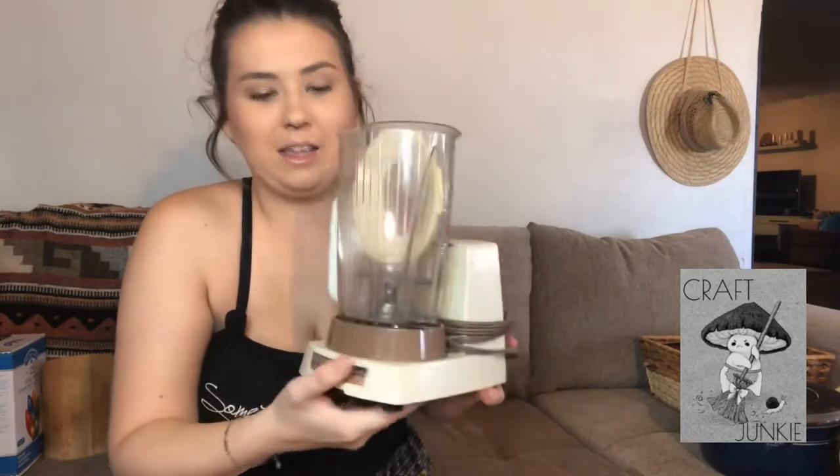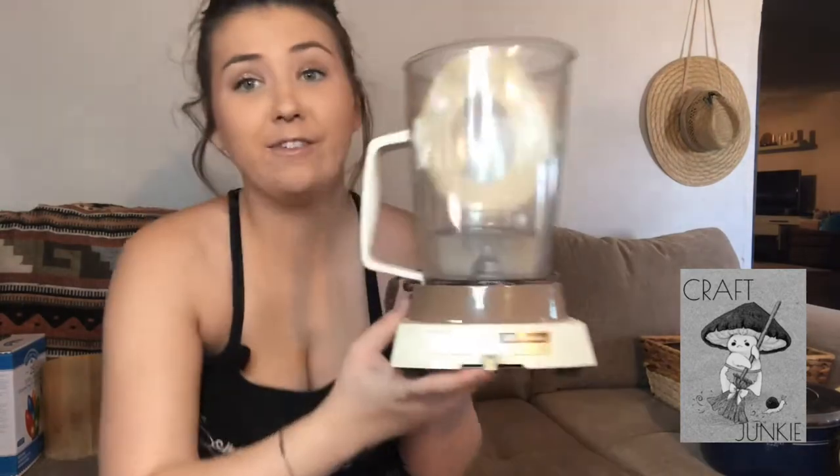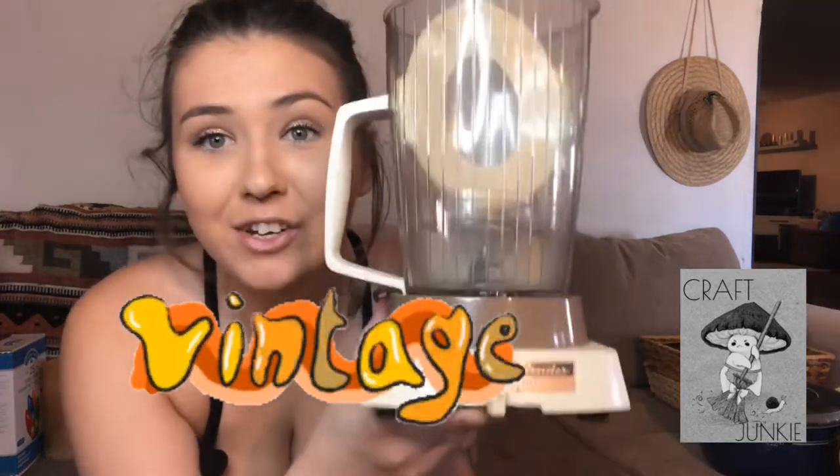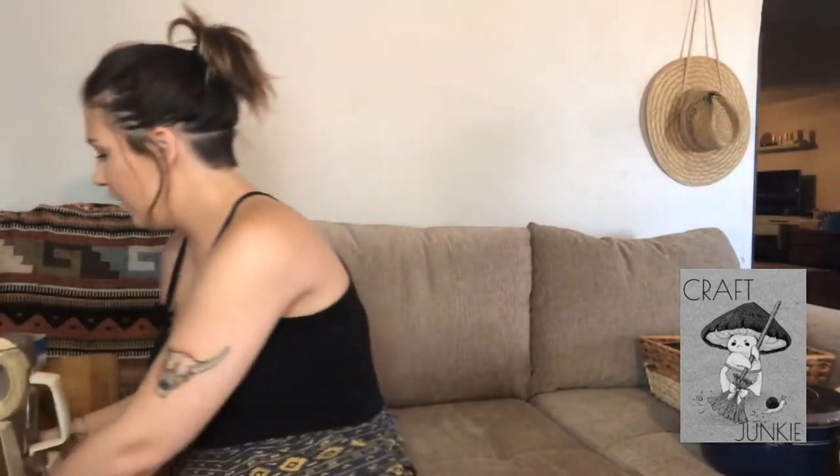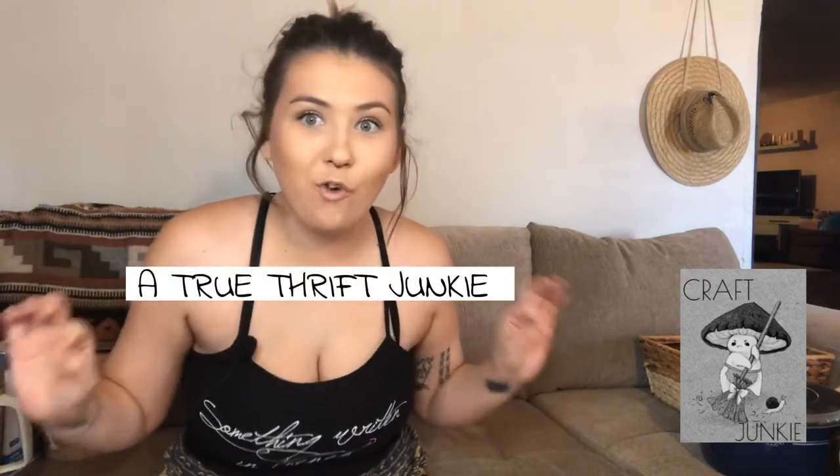This one I am so so excited about. It's old, it's very vintage — it's a vintage blender. I freaking love this. When I saw it, my heart just about jumped out of my shirt because I was like, that is for me.